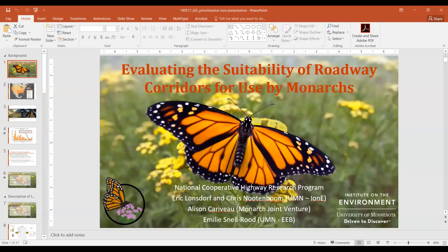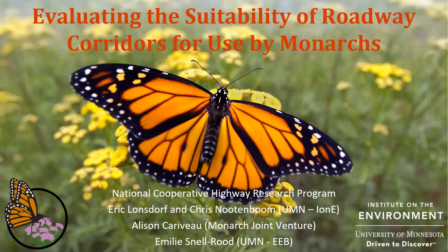All set. Thanks, Allison, for that introduction. We're pretty excited to show you the tool we've developed. Just a little background on monarchs — I think most of you know this already, but just to get us in the mood for the tool itself and the challenge of prioritizing roadsides for monarch habitat. The challenge, of course, is that the monarch is a tri-national species that migrates from its overwintering sites.